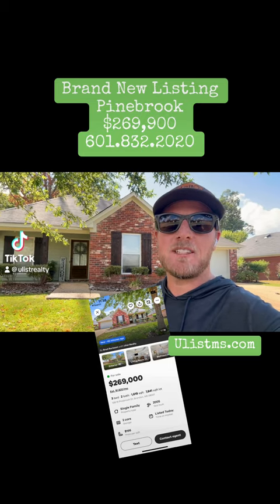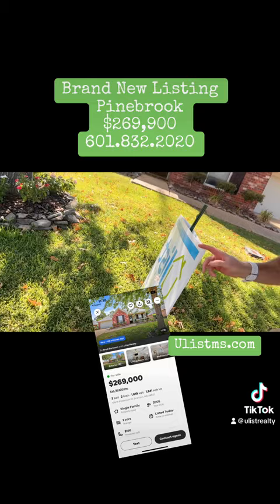What's up, everybody? It's Brad with ULIS. Look, I want to tell you about this one. That sign right there just went in the ground. This is in Pinebrook off of Hewward Boulevard in Flowood.